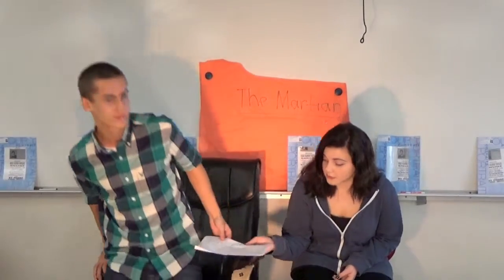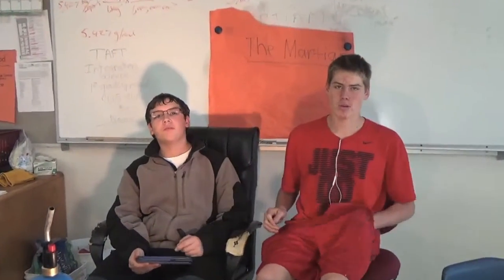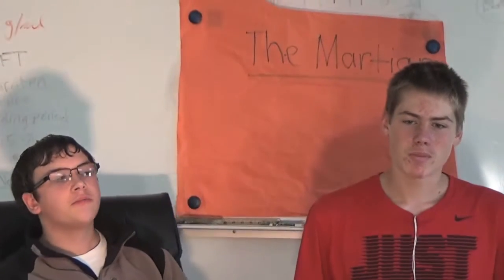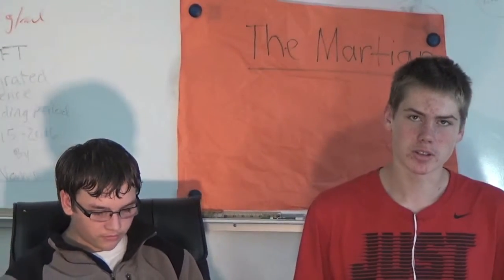All right, let's hear it for him. Thank you. All right. My name is Jacob Thompson and I'm in Mr. Rasmussen's fifth period Earth Science. I'm Malachi, and I'm in the same class as Jacob.